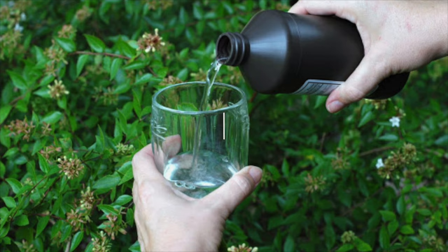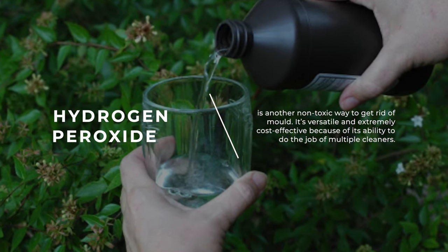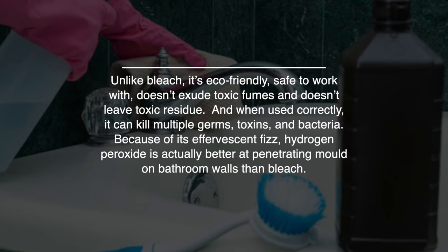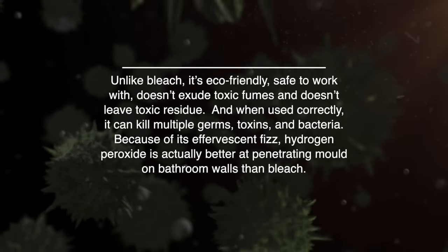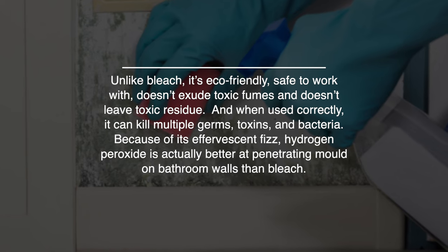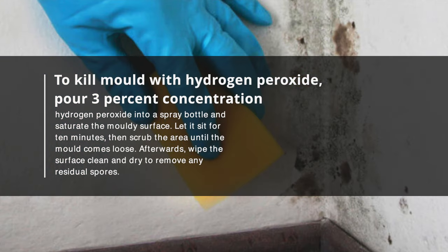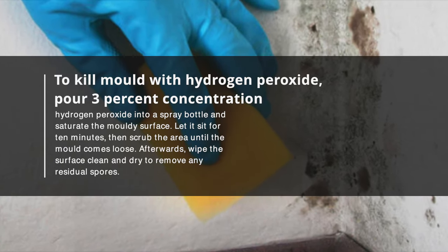Number 5: Hydrogen Peroxide. Hydrogen peroxide is another non-toxic way to get rid of mold. It's versatile and extremely cost-effective because of its ability to do the job of multiple cleaners. Its strong oxidizing properties make it a powerful disinfectant and cleaning solution. Unlike bleach, it's eco-friendly, safe to work with, doesn't exude toxic fumes, and doesn't leave toxic residue. When used correctly, it can kill multiple germs, toxins, and bacteria. Because of its effervescent fizz, hydrogen peroxide is actually better at penetrating mold on bathroom walls than bleach. To kill mold with hydrogen peroxide, pour 3% concentration hydrogen peroxide into a spray bottle and saturate the moldy surface. Let it sit for 10 minutes, then scrub the area until the mold comes loose. Afterwards, wipe the surface clean and dry to remove any residual spores.